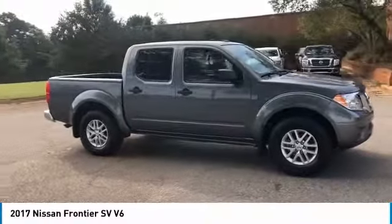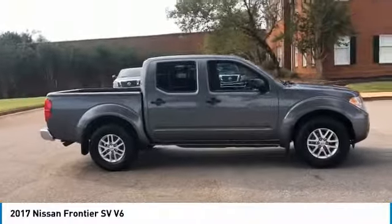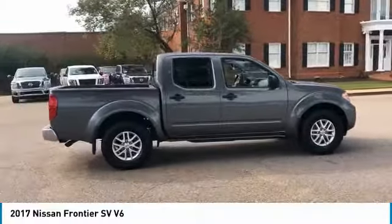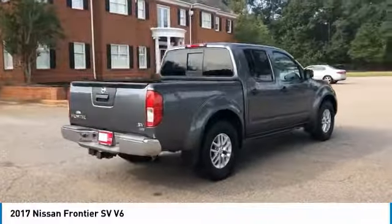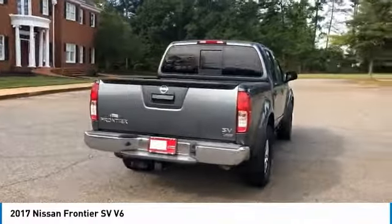Come test drive the 2017 Frontier. The Nissan Frontier offers a full-length, fully-boxed frame for strength, serious off-road capabilities, and a 5-star rating for side impact crash safety.